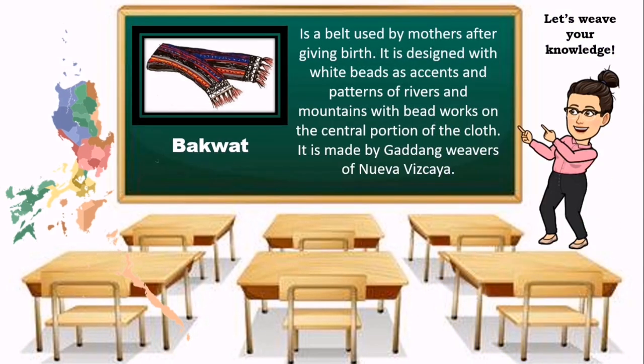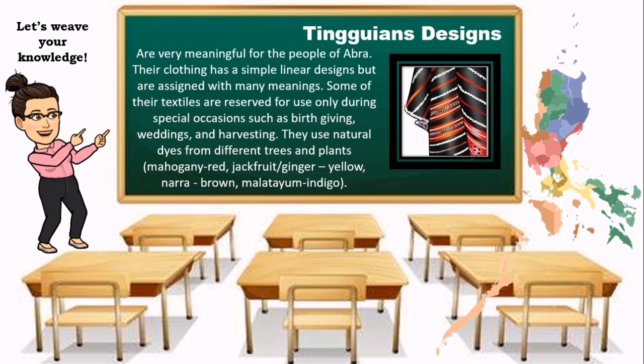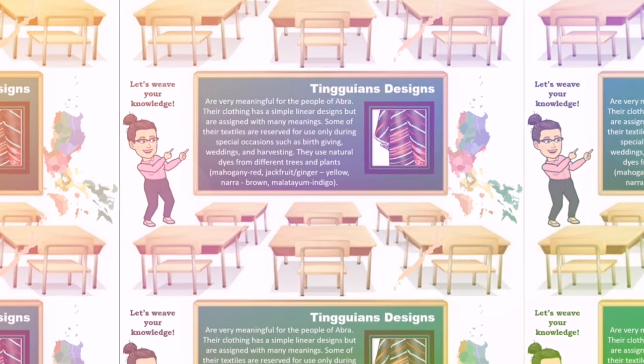Bakwat is a belt used by mothers after giving birth. It is designed with white beads as accents and patterns of rivers and mountains with beadwork on the central portion of the cloth. It is made by Gadang Weavers of Nueva Vizcaya. Tinguyan designs are very meaningful for the people of Abra. Their clothing has simple linear designs but are assigned with many meanings. Some textiles are reserved for special occasions such as birth-giving, weddings, and harvesting. They use natural dyes from trees and plants: mahogany for red, jackfruit or ginger for yellow, nara for brown, and malatayum for indigo.